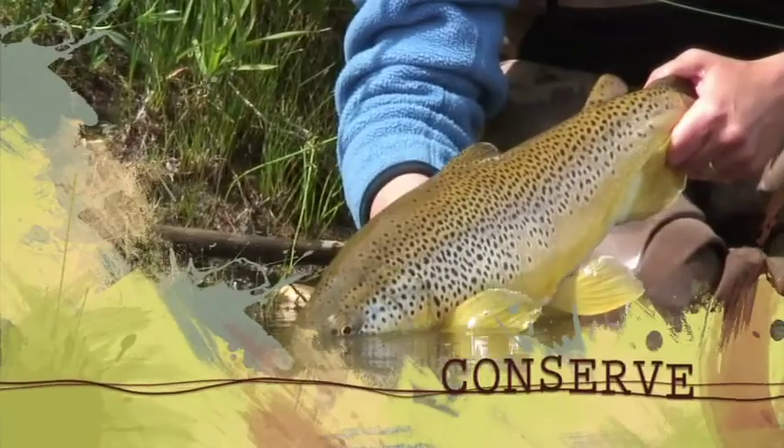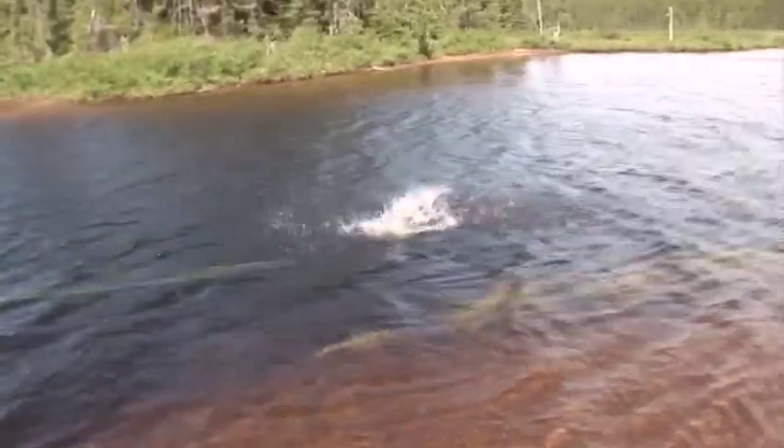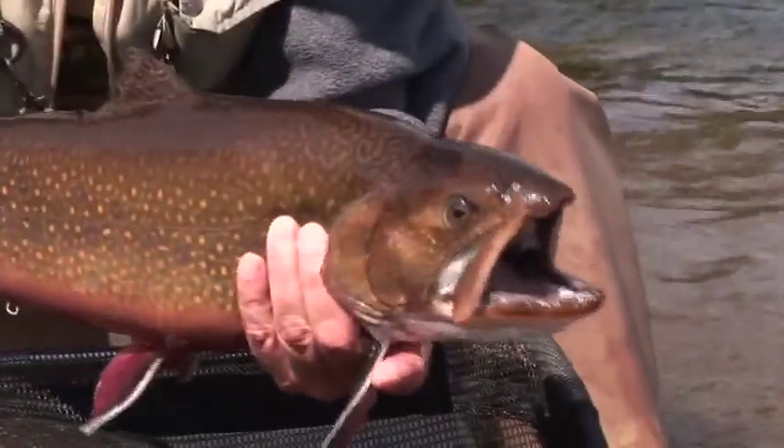We're going to go back to live another day. There he goes. Great fish. Wow.